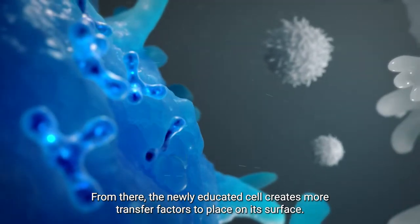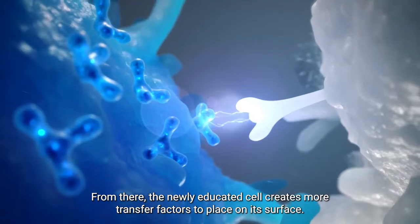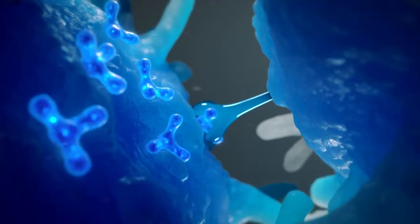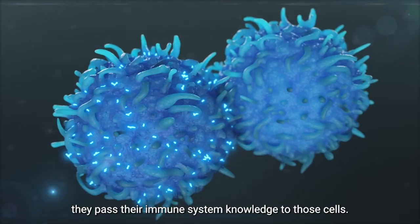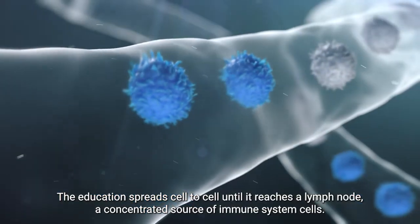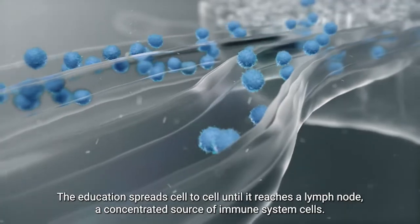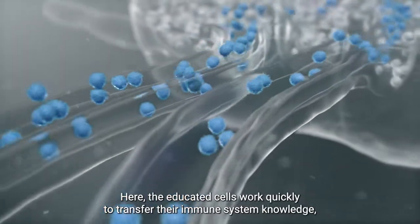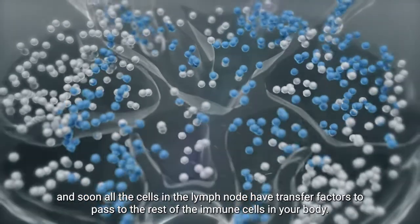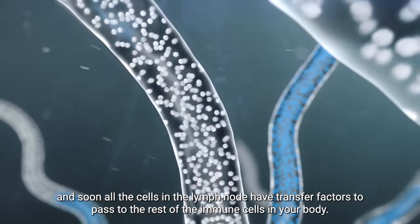From there, the newly educated cell creates more transfer factors to place on its surface. As educated immune cells come into contact with uneducated immune cells, they pass their immune system knowledge to those cells. The education spreads cell to cell until it reaches a lymph node, a concentrated source of immune system cells. Here, the educated cells work quickly to transfer their immune system knowledge, and soon all the cells in the lymph node have transfer factors to pass to the rest of the immune cells in your body.